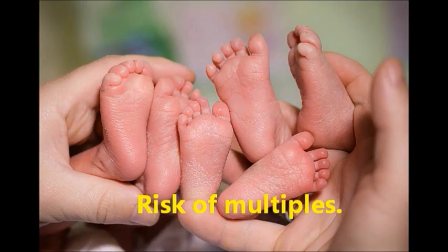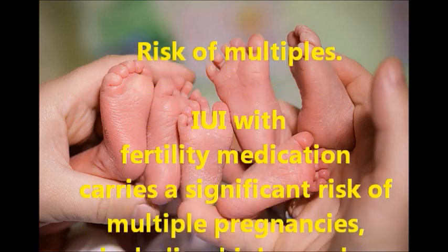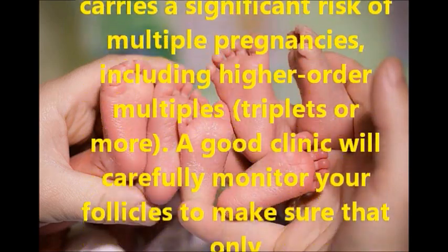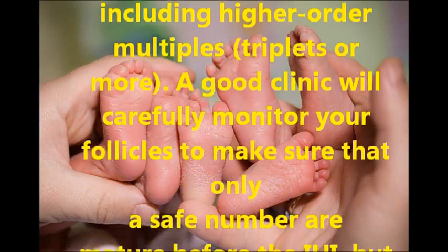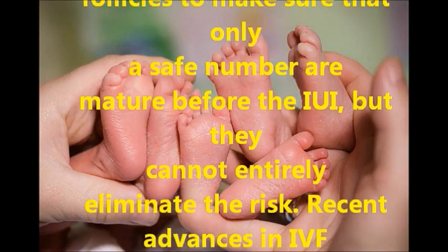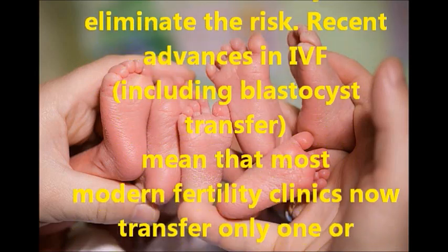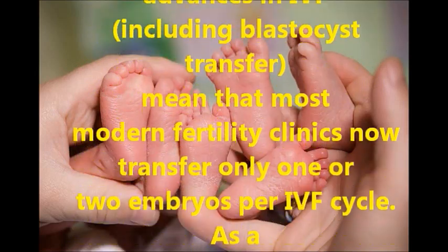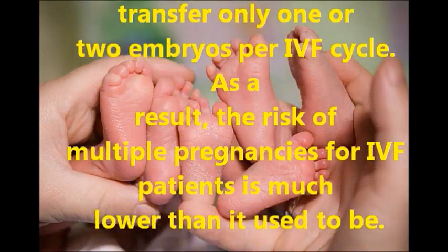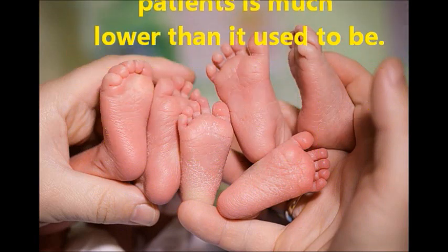Risk of multiples: IUI with fertility medication carries a significant risk of multiple pregnancies, including higher-order multiples — triplets or more. A good clinic will carefully monitor your follicles to make sure that only a safe number are mature before the IUI, but they cannot entirely eliminate the risk. Recent advances in IVF, including blastocyst transfer, mean that most modern fertility clinics now transfer only one or two embryos per IVF cycle. As a result, the risk of multiple pregnancies for IVF patients is much lower than it used to be.